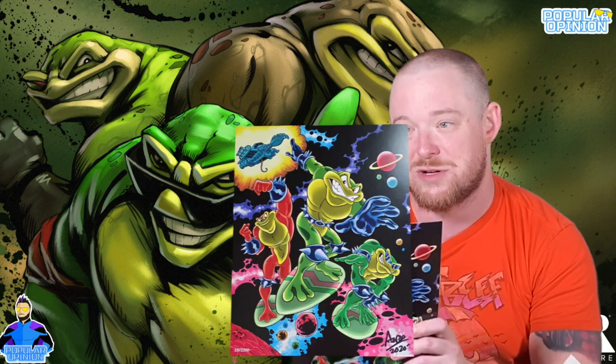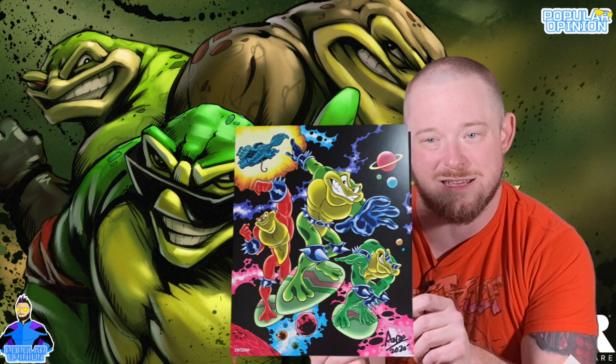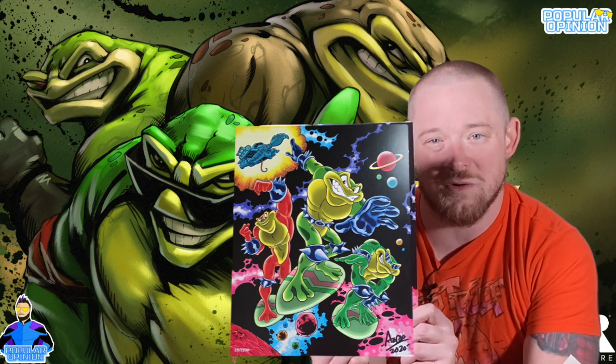Keep digging through the box — another print! This one is a more stylized, colorful version of the Battle Toads picture. The first pixelated one was limited to 500, but this one has 2,200 made. I'm thinking I might have gotten a level-up item because I pulled two different Battle Toads prints. I'll explain what a level-up item is as we keep going.